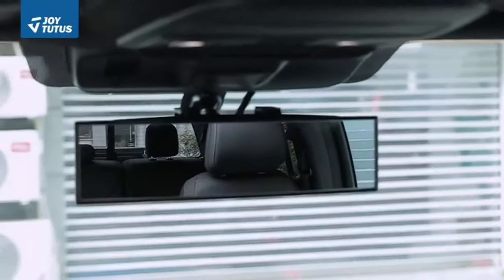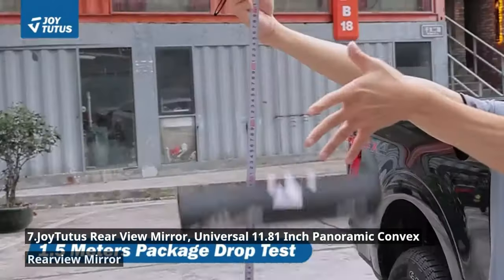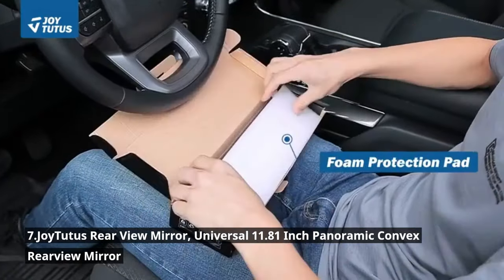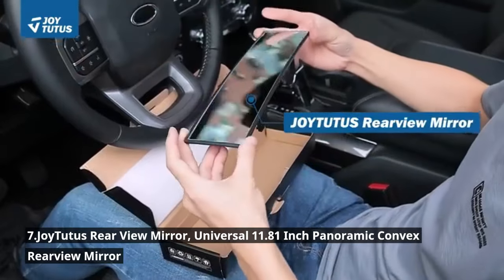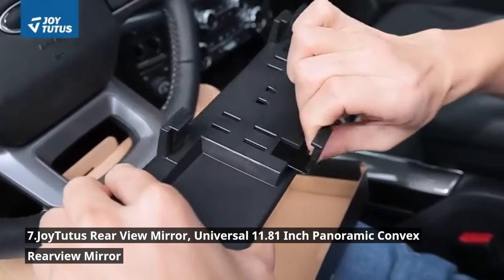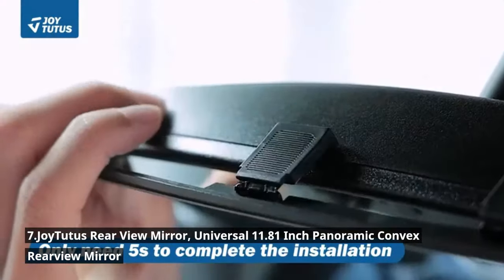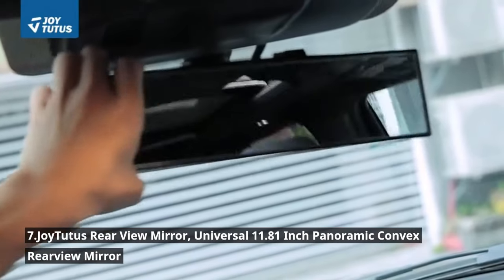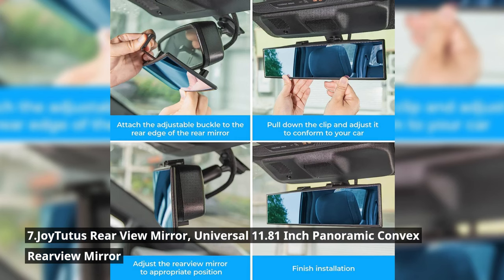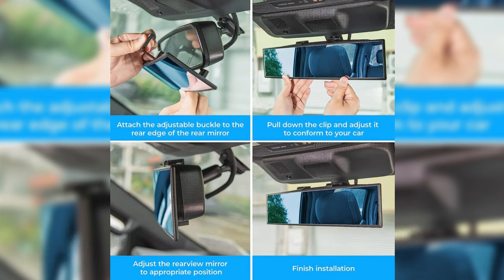Get ready to upgrade your rearview experience with the Joy22's rearview mirror. This isn't just any mirror — it's an 11.81-inch panoramic convex rearview mirror that dramatically expands your field of vision. The convex design eliminates blind spots, enhances safety, and reduces glare. It's easy to install, fits most vehicles, and made of high-quality materials built to last. It's a game-changer for just $12.99.